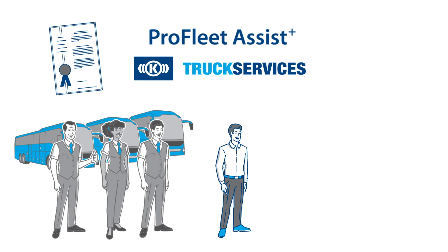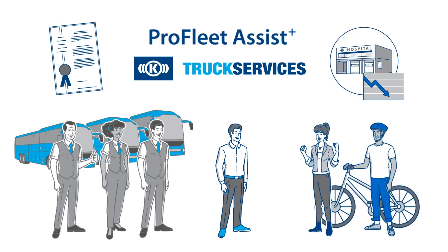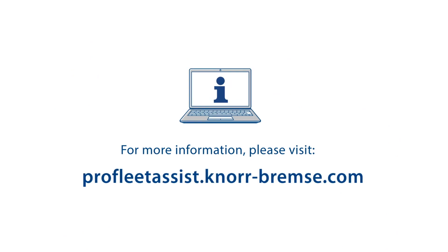And that's how Thomas contributes to increased road safety. For more information, please visit profleetassist.knorr-bremsa.com.